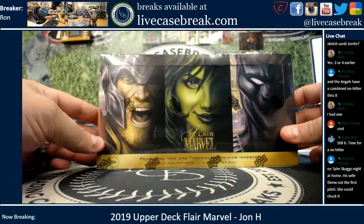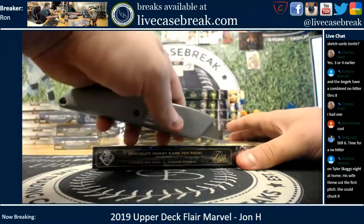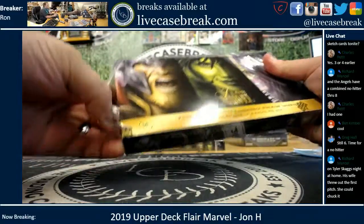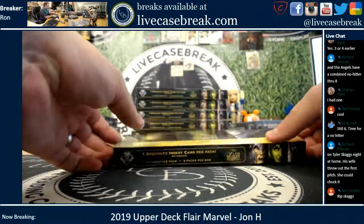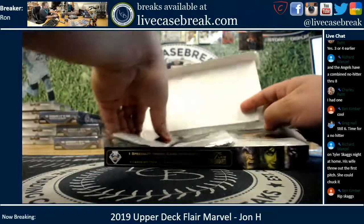How's it going everybody? It's Ron from LiveCaseBreak.com, doing another box of 2019 Upper Deck Flair Marvel. This one's for JPH. He took box number five in the stack — six left in the store, and that's all we got for now.